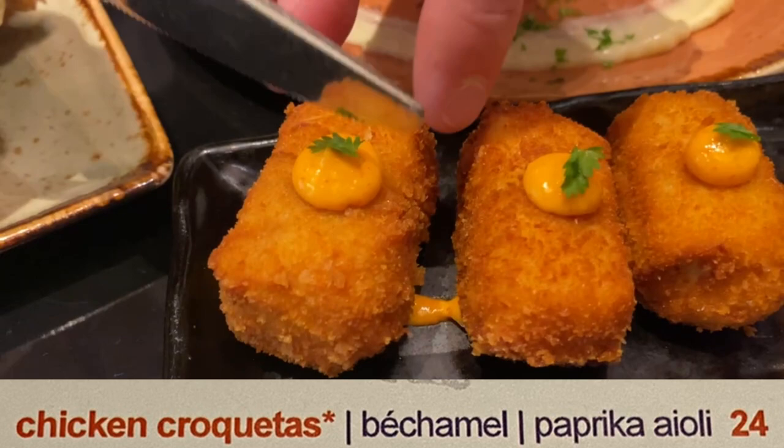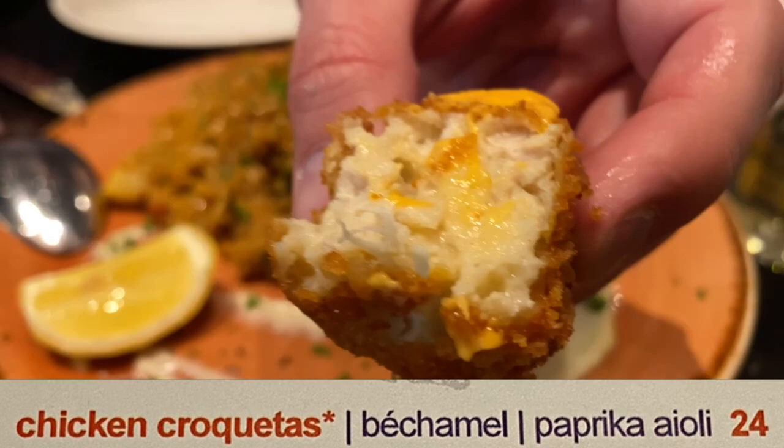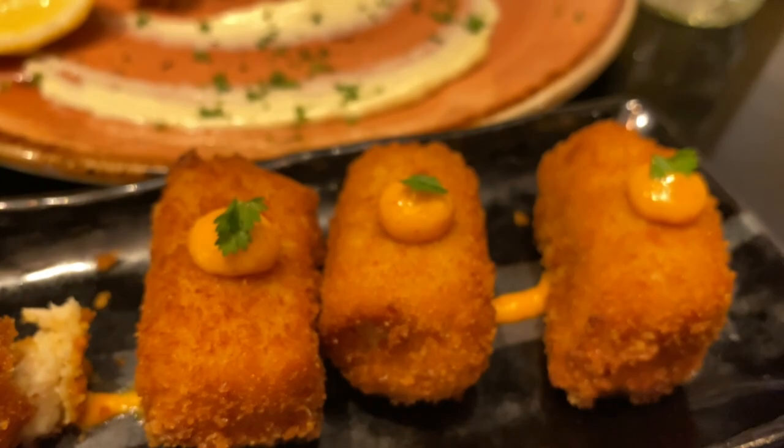I'm going to start with the chicken croquette — I want to cut this so you can see. It is a bechamel sauce with chicken inside, and then it's got a paprika aioli. If we don't like this, something's going to be wrong — we love chicken croquettes. Our friend Audrey made us some and they were delicious. The first time we tried them we called them fancy chicken nuggets. They definitely eat that style. It is a little bit thicker of a batter than you'd think, but it's still good. I really enjoy it.